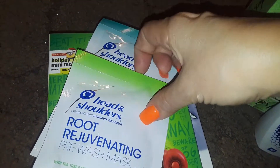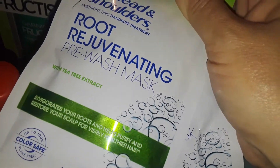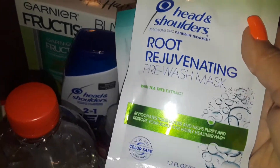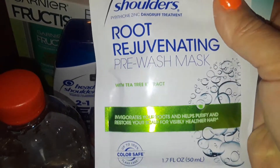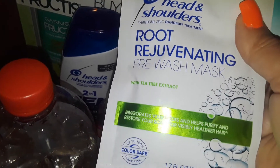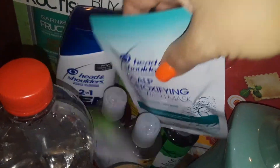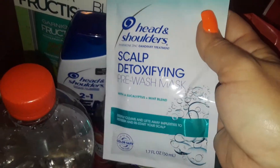I tried these before and I really love them. I don't have dandruff — I never had dandruff — but I wanted to try these. This is the Head and Shoulders Root Regenerating. It's like a pre-shampoo, but it's very creamy and thick. It lathers, it foams, and it stays on your head. I let it sit for a long time and you can feel it stimulating. It has menthol and mint — everything is just excellent. You just rinse it out and then do your shampoo and conditioner. And then this one is the scalp detoxifying one, which I also love. Does the same effect — it's really, really good.